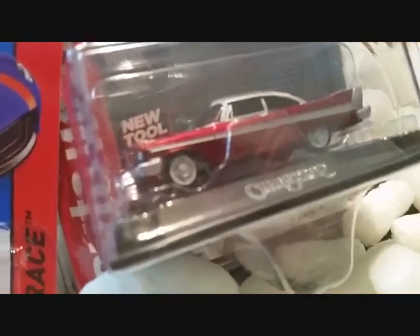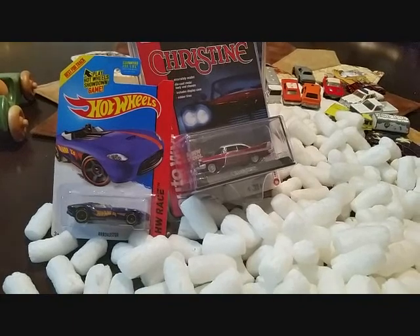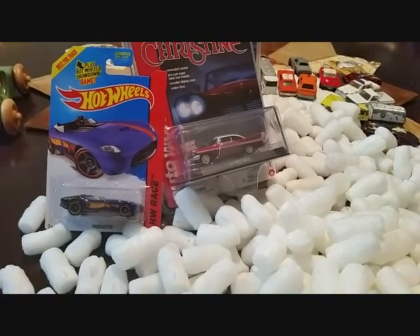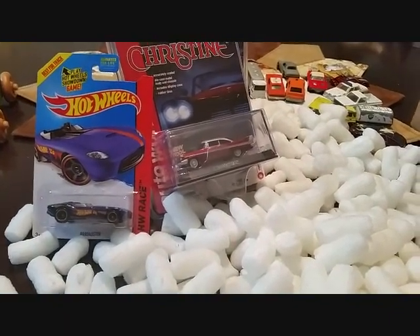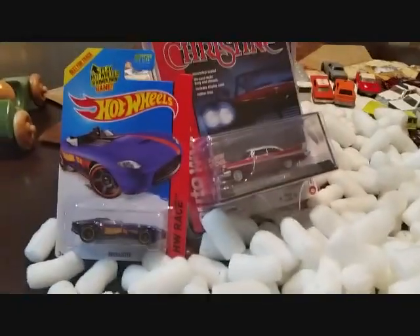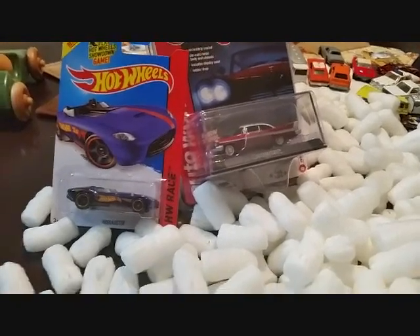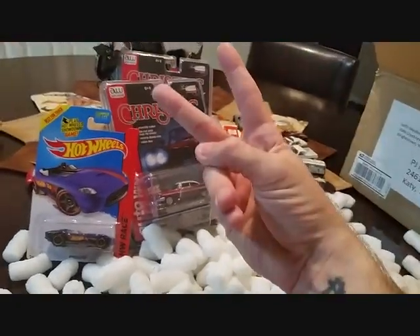Awesome box, thank you so much Keith. I hope we can do some trades — your box will probably be out Monday afternoon, it's already packed and I'm gonna throw a couple of extras in it for you, because you didn't have to send me those black walls or anything like that. Thanks for watching guys, hope you guys have a safe and happy hunting weekend. Peace!